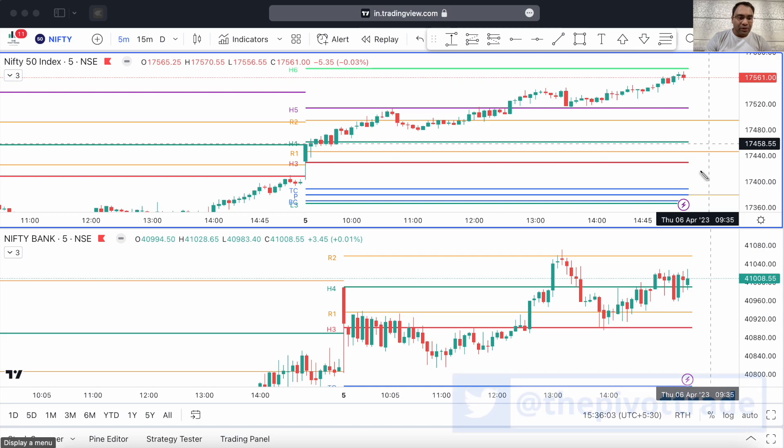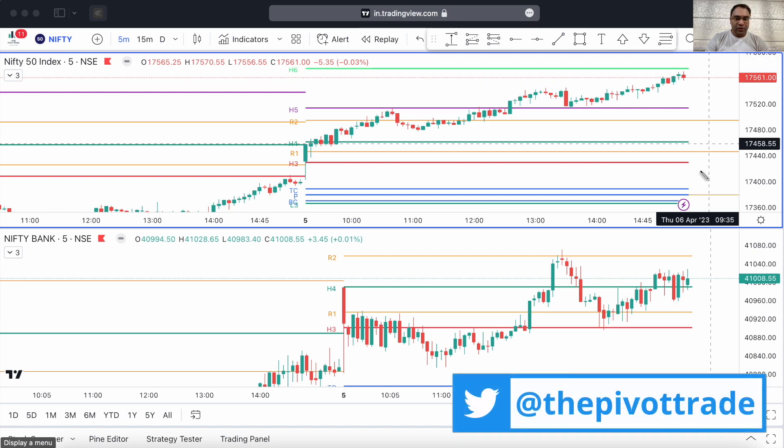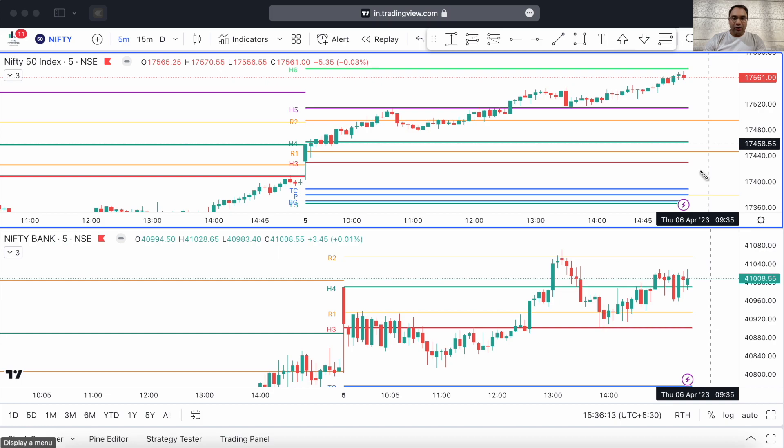Hi guys, good evening, welcome to today's price action analysis video — the price action analysis of the 5th of April 2023. What a day today, a nice rally in Nifty. We saw that Nifty opened right above the H3 Camarilla level — this is the H3 Camarilla level — and it opened right about here.